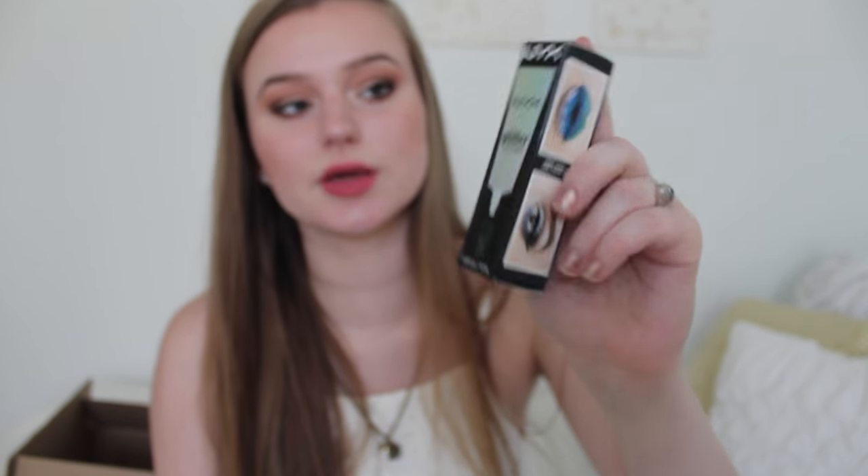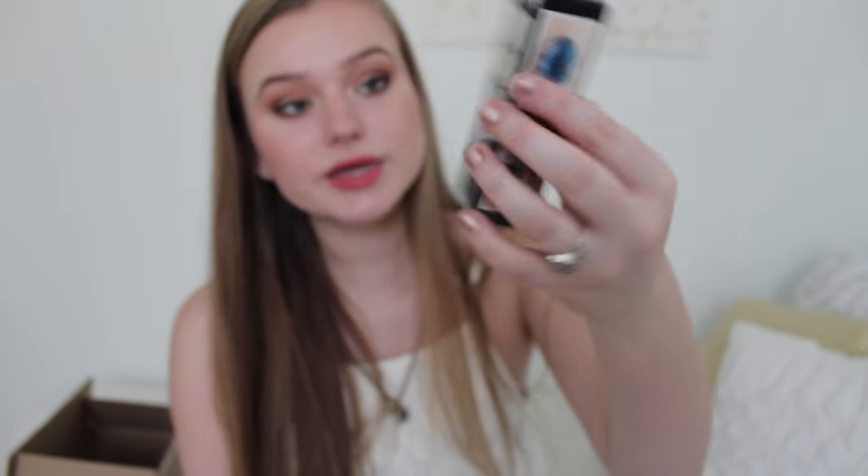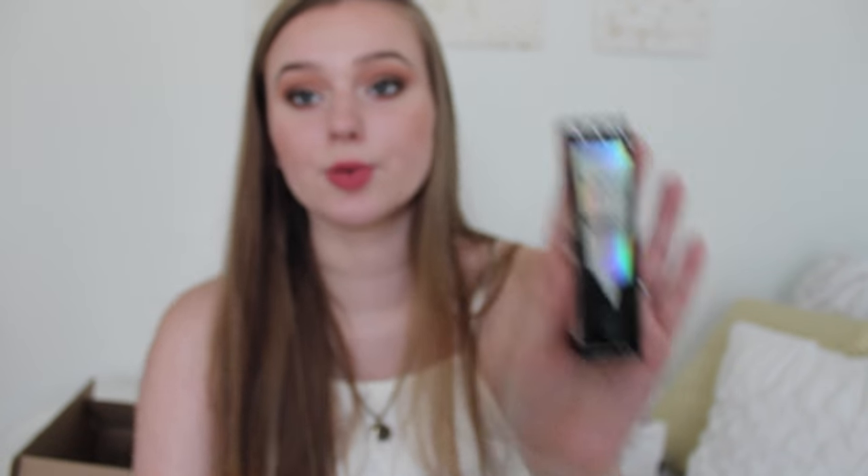First thing on top here is the NYX Glitter Primer. I'm really excited to try this out. Oh, I can use this on my lips — I'm supposed to be doing some lip art later. So I got the NYX Glitter Primer and I'm hoping that this is back in focus.